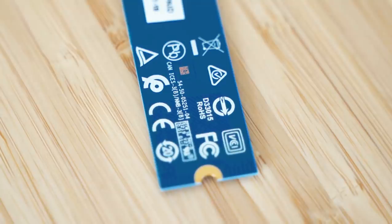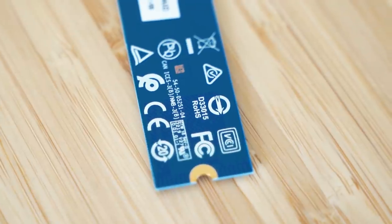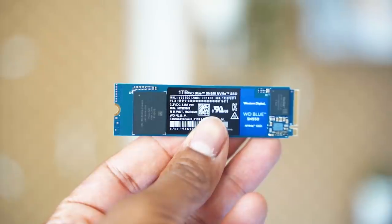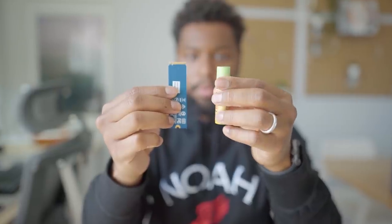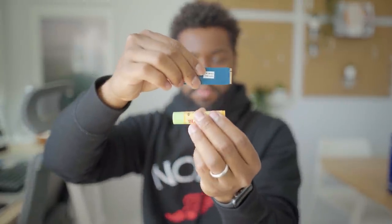NVMe SSD gives your PC a substantial power boost. It's a cost-effective storage system that adds reliability to the solid state drive. With NVMe, you can build a powerful small form PC with a slim single-sided M.2 2280 PCIe Gen 3 x4 NVMe Solid State Drive. You can also do more with less with its scalable hardware, accelerated architecture for high performance, and low power draw.